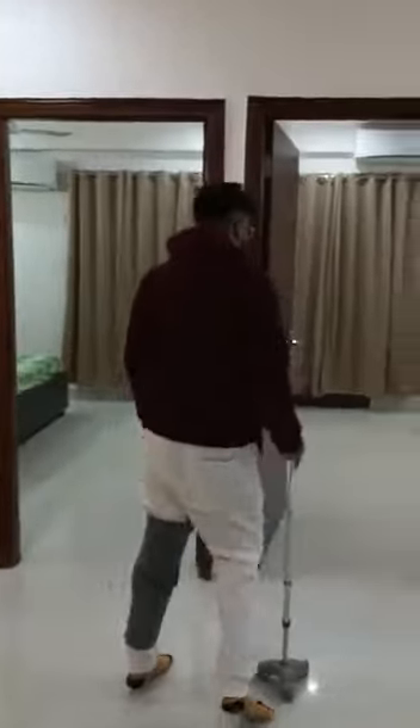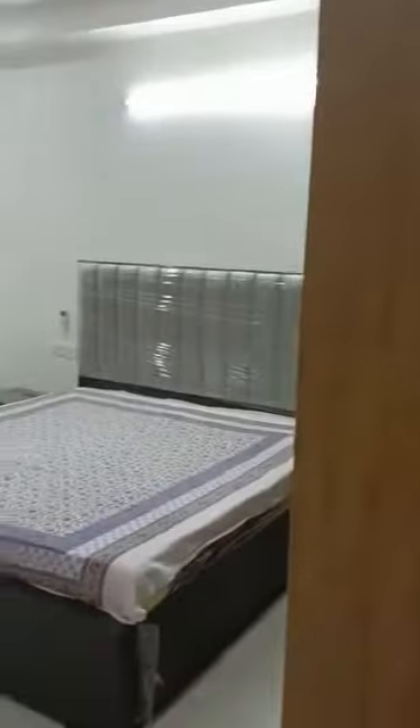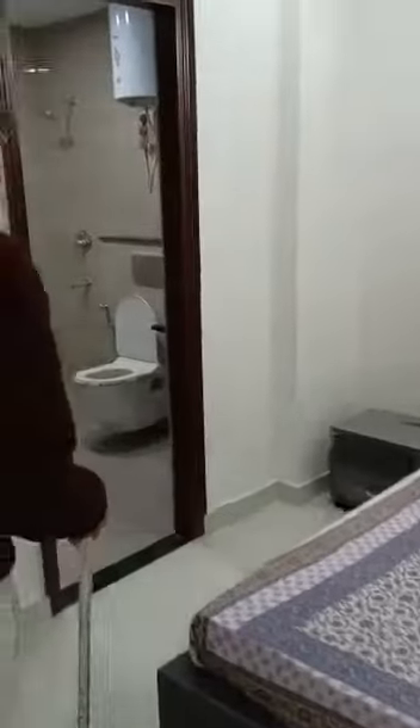You have your first bedroom, which is your master bedroom as well. It has a king-size bed with double L mirrors. Along with that, you get a side table and a marvellously attached washroom built on modern architecture.